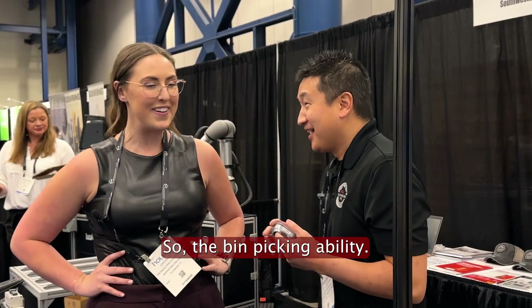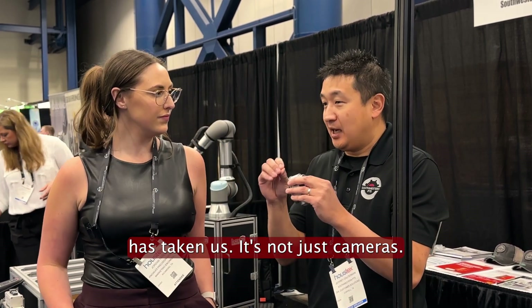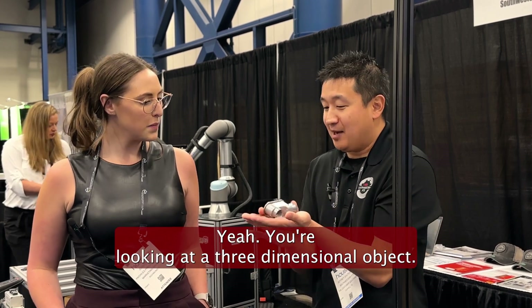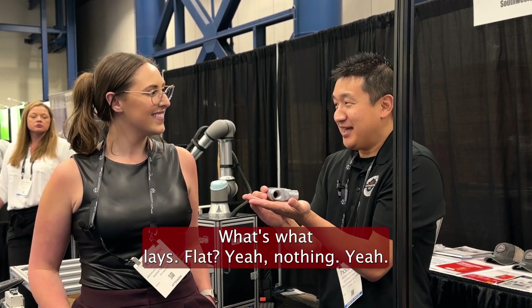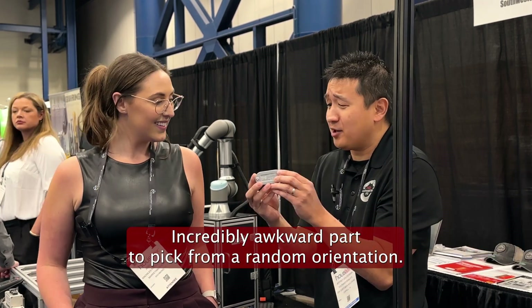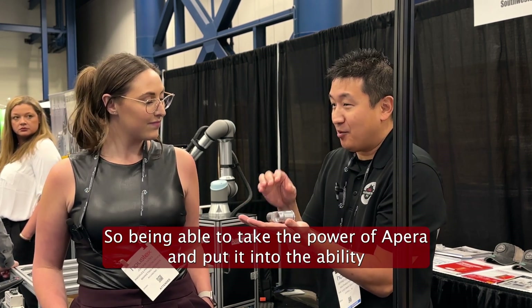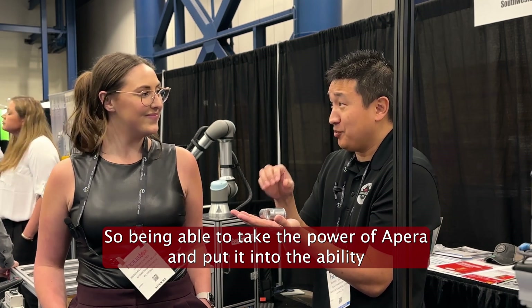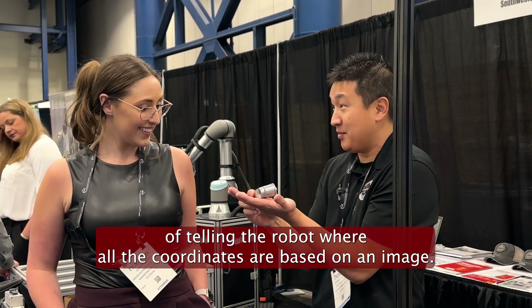The bin picking abilities are amazing — it's incredible to see where AI has taken us. It's not just cameras; you're looking at a three-dimensional object. Sheets of metal laying flat — nothing about that is easy to pick from a random orientation. Being able to take the power of appara and use it to tell the robot where all the coordinates are based on an image is insane.